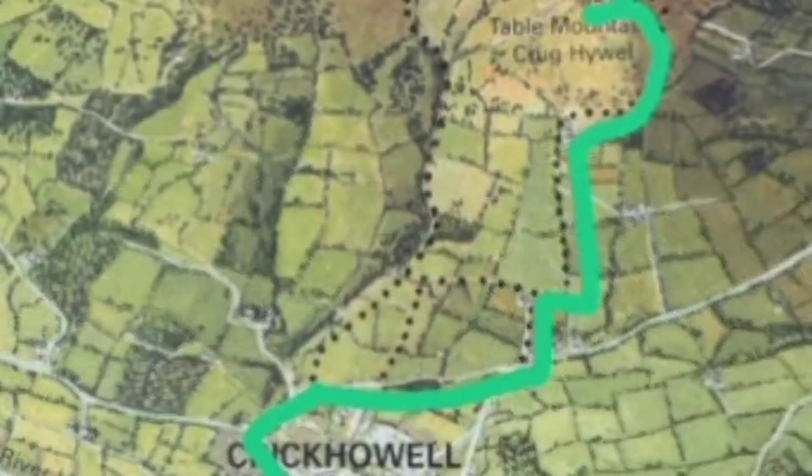From Table Mountain you carry on behind to a higher hill called Pen Cerrig-calch. Table Mountain's about 400 metres if I remember rightly, and Pen Cerrig-calch is just over 700.